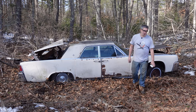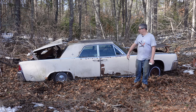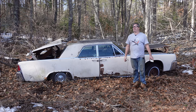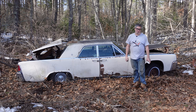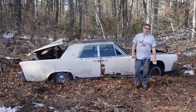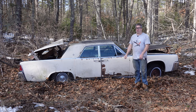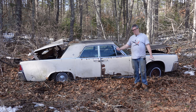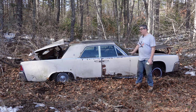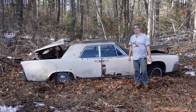Steve Mignani here doing the Junkyard Crawl at Bernardston Auto Wrecking in Bernardston, Massachusetts with a 1962 Lincoln Continental. Now, 1961 was the first year for the Continental, styled by Elwood Engel, who really turned Lincoln's styling around from the space-age zombie robot creature from the Black Lagoon asymmetrical angular styling of 1960 to something far more tasteful and, I dare say it, austere. Less was definitely more.